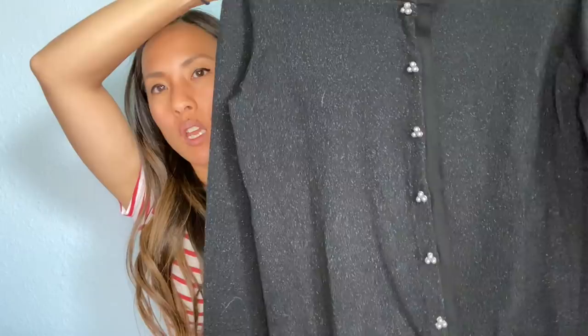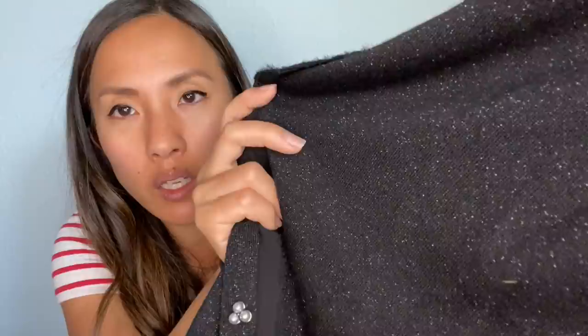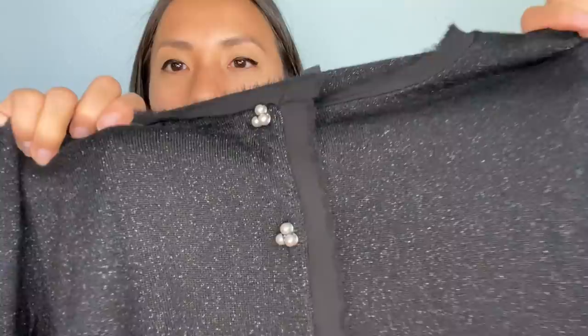This is a Talbots black cardigan in a size small petite. It has this lurex-y detail in it, which gives it a shimmer or glittery look, and it also has these really cute buttons up the front with trim. I wanted to see how that did — I imagine it would be a little bit harder for me to move myself on Poshmark.